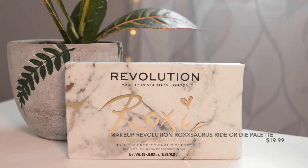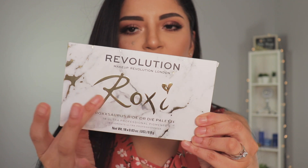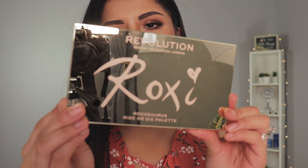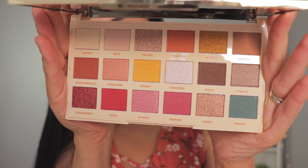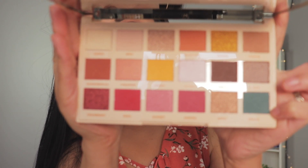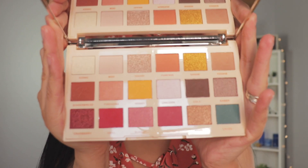Another thing I got from Makeup Revolution that I'm very excited about is the Roxy Rocksaurus Ride or Die palette. It has 18 ultra professional pigments. The packaging is beautiful — nice marble with gold accents, very cute. The actual palette is gold and very pretty. She's a YouTuber — I don't watch her videos but I YouTubed her and yeah, this is her palette. There's a lot of shades to play with, including a couple of fun ones, and you've got some mattes and some shimmers. I can't wait to play with this and create a look.